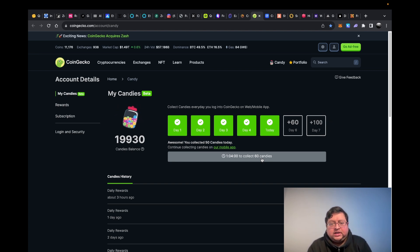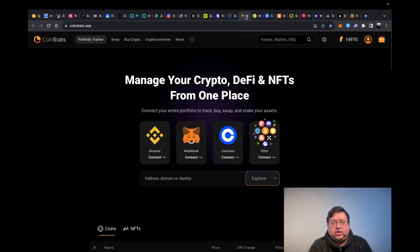You can use the CoinGecko candies to buy their ebook or redeem them for different things. My CoinStats premium version I actually got by collecting their points — I didn't pay for it. There's a trick: if you go on their DEX and connect your MetaMask wallet and do swaps, it gives you a lot of points. Within a week or two you can get the premium. CoinStats is very good — very accurate, supports a lot of blockchains.